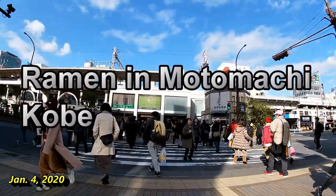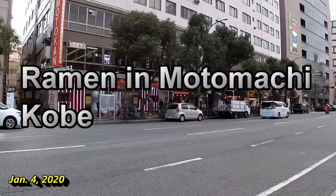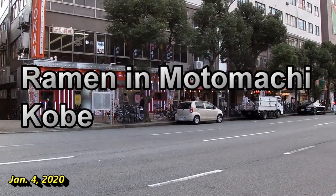This is Motomachi. I am going to get some ramen over there. Yeah!